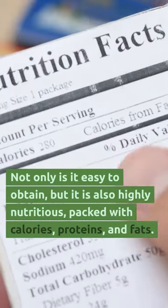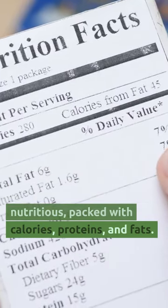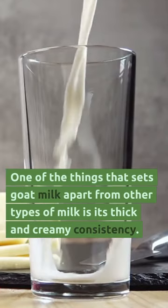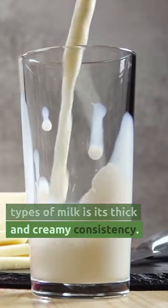Not only is it easy to obtain, but it's also highly nutritious, packed with calories, proteins, and fats. One of the things that sets goat milk apart from other types of milk is its thick and creamy consistency.